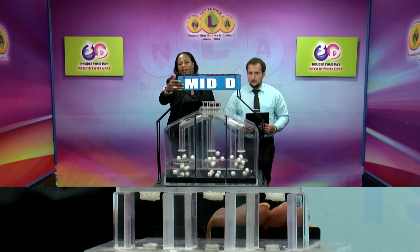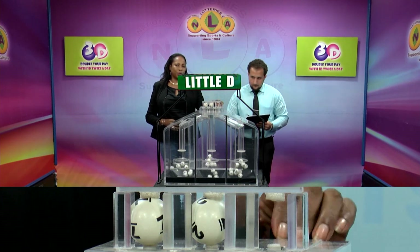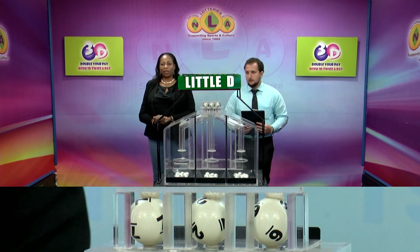And our third and final row is for the Little Dee winning number. That's 7, 7, 2, 2, 6, 6. The Little Dee winning number is 7, 2, 6.